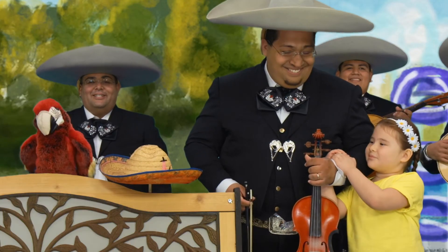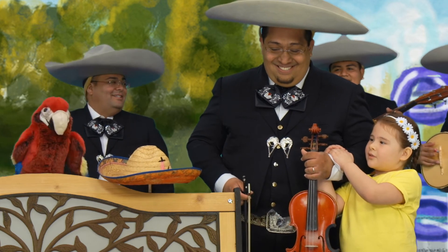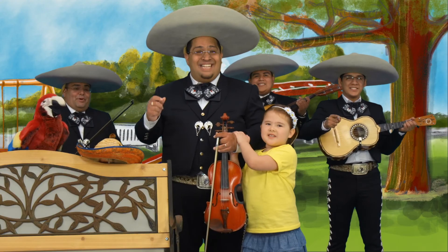Next to, over, around. Woohoo! Sophia! Prepositions!